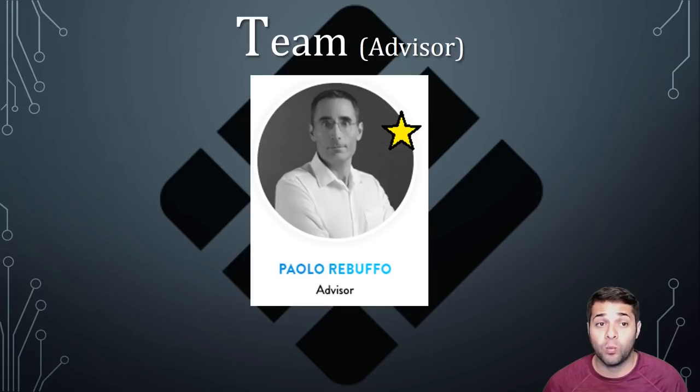As for their advisors, they only had one advisor. His name is Polo, and I did give him a star since he has been an advisor to Gnosis Limited, Moneta, and many other companies. He pretty much gets a star because he already has pretty valuable advisor experience. There's still room to see if those projects actually succeed, but at least he's not a brand new advisor.